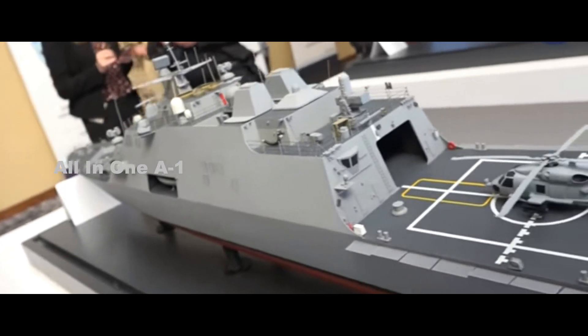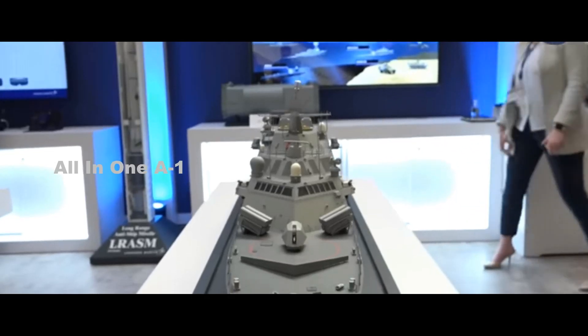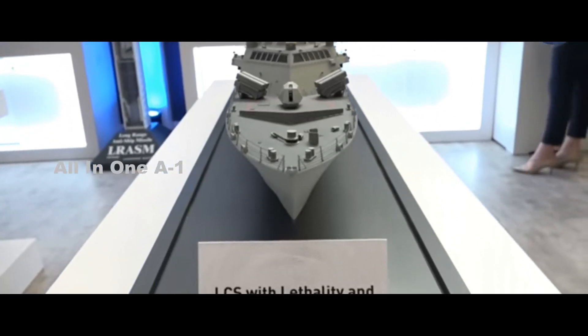LCS with Lethality and Survivability Upgrades: Littoral Combat Ships are set to receive new features to help the U.S. Navy outpace adversary threats.